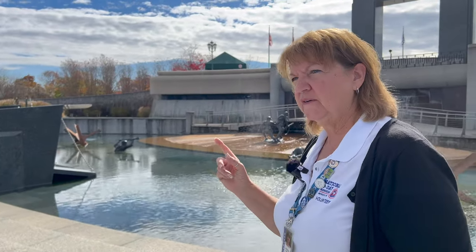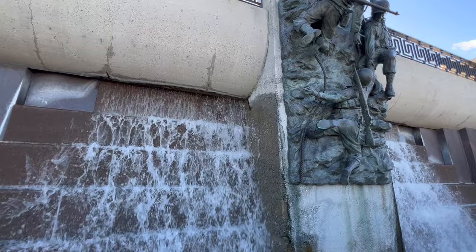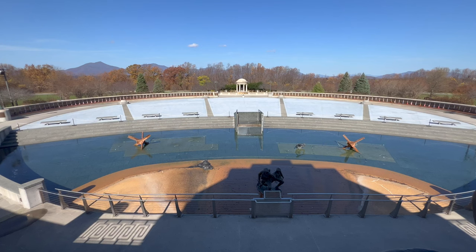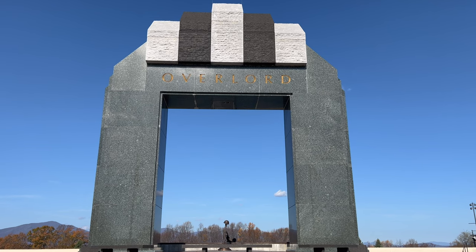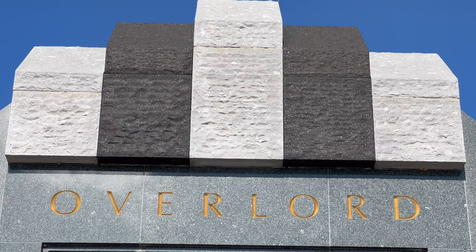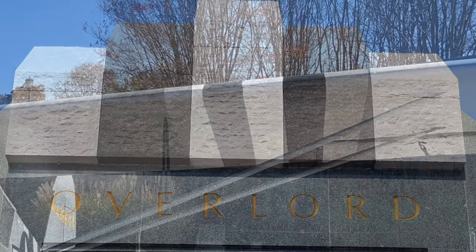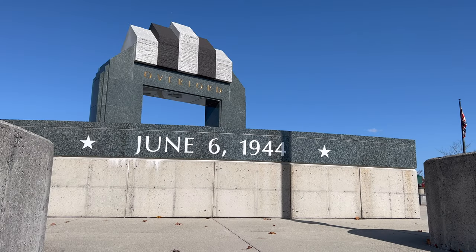The curved structures with darkened windows are meant to represent German bunkers. There are no actual waterfalls on the beaches — that's there for noise, giving visitors a little more of the feel. The sand on the beach is my understanding to have some sand from Normandy mixed in.